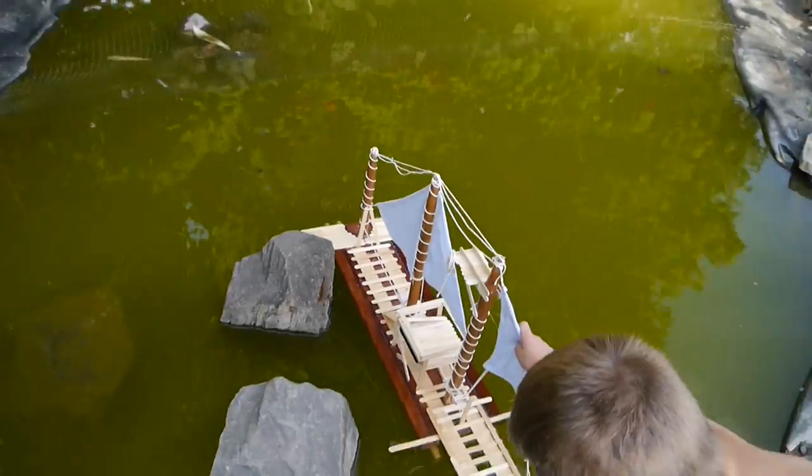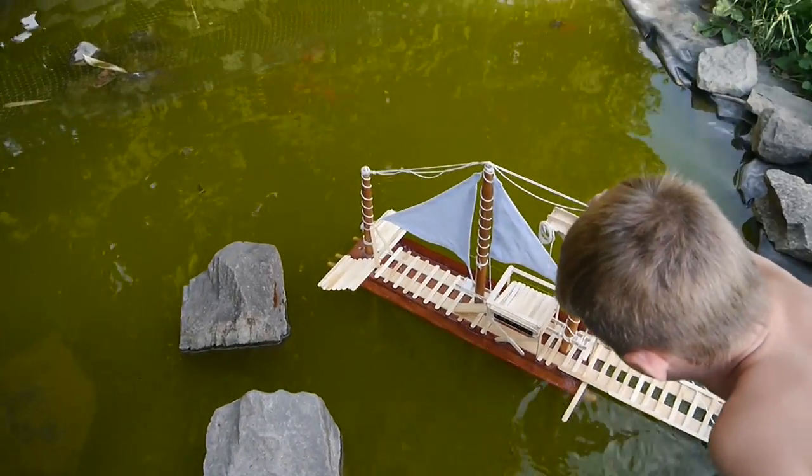And a little bit of hot glue and some sticks, right? Yes, indeed!